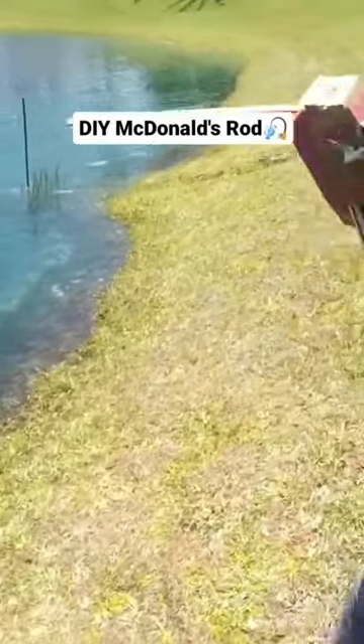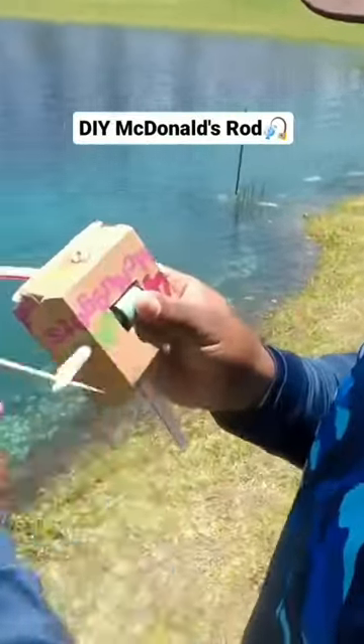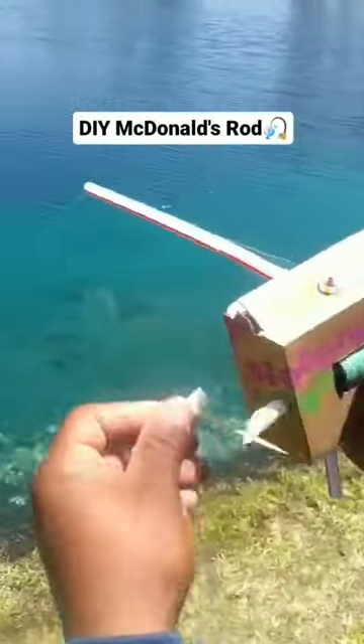Look at the bend on this thing. Oh guys, I got a big bluegill! Look at the bend. This is so fun.